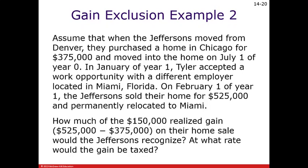Here's an example. Assume the Jeffersons moved from Denver and purchased a home in Chicago for $375,000, moving in on July 1 of year zero. In January of year one, Tyler accepted a work opportunity with a different employer in Miami, Florida. On February 1 of year one, the Jeffersons sold their home for $525,000 — a $150,000 gain — and permanently relocated to Miami. How much of the $150,000 realized gain would the Jeffersons recognize?